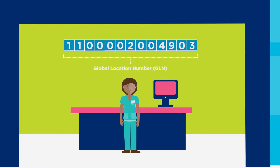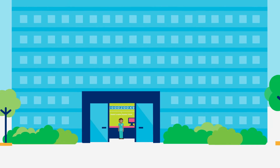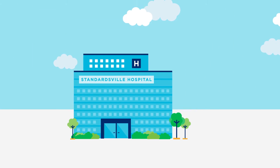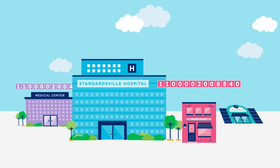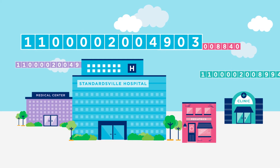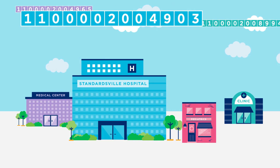GS1 Global Location Numbers are the global standard for uniquely identifying the physical locations of an entire organization. All the Standardsville Health System's hospitals and clinics, including Standardsville Hospital, can be identified with GLNs.